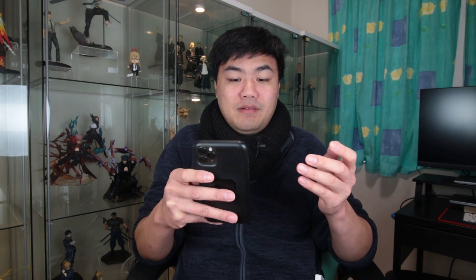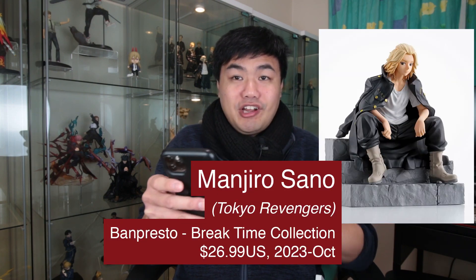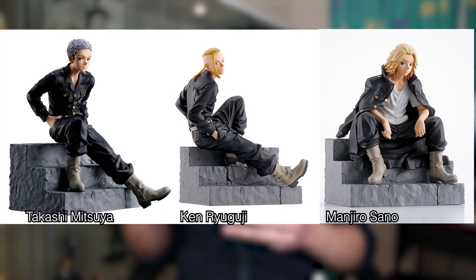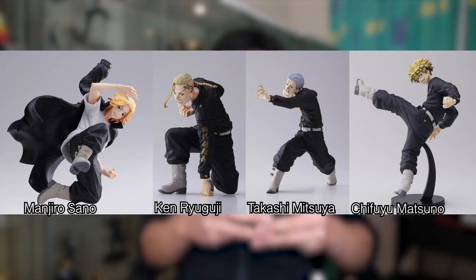On to some Tokyo Revengers prize figures. We have the Mikey Break Time collection. There's also been one of Draken and Takashi — these are the pretty awesome ones to have all together. The Sano brothers all together in one set. And there's more King of Artists figures — we have one of Chifuyu, which goes well with the other three already announced. This would look really cool to have them all together — such a great action pose, and quite big as well.